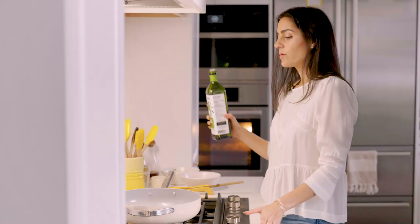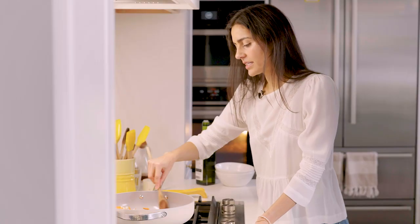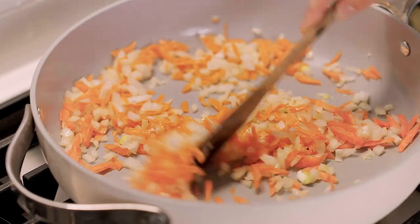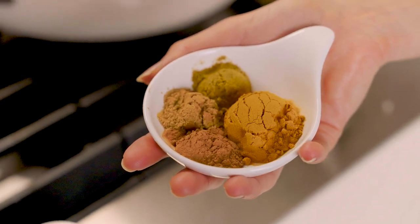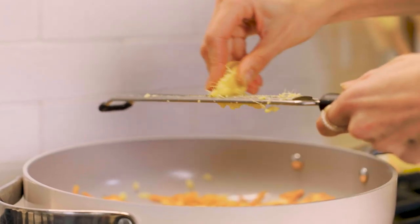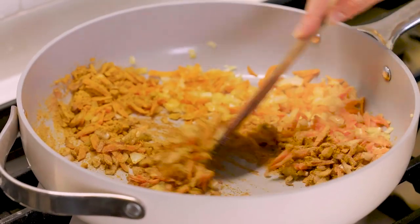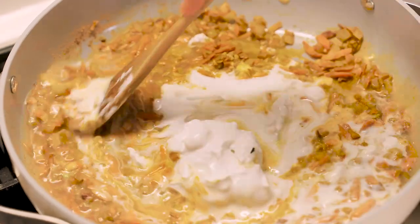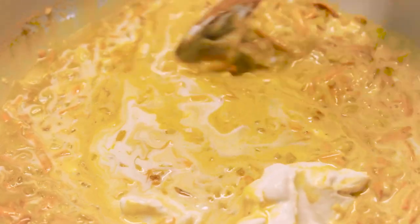I've got a big deep skillet here. We're going to start by drizzling with some avocado oil and then throw in the onions, carrot, and salt, and cook this until softened. This is looking nice and soft, so next I'm adding my spices — turmeric, curry powder, cumin, and cinnamon — and then I'm going to grate up some ginger, about a teaspoonful. Then we're going to pour in the coconut milk. I just love the color of Indian spices, they're so pretty.